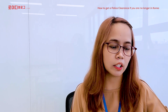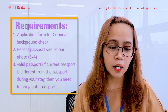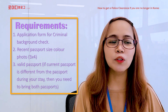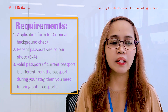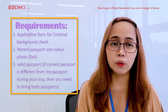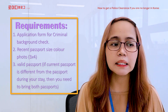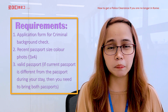Kinakailangan i-prepare ang mga documents. Number one, application form for criminal background check. Number two, recent passport size colored photo, 3x4. And number three, a valid passport. If your current passport is different from the passport during your stay, then you need to bring both passports.